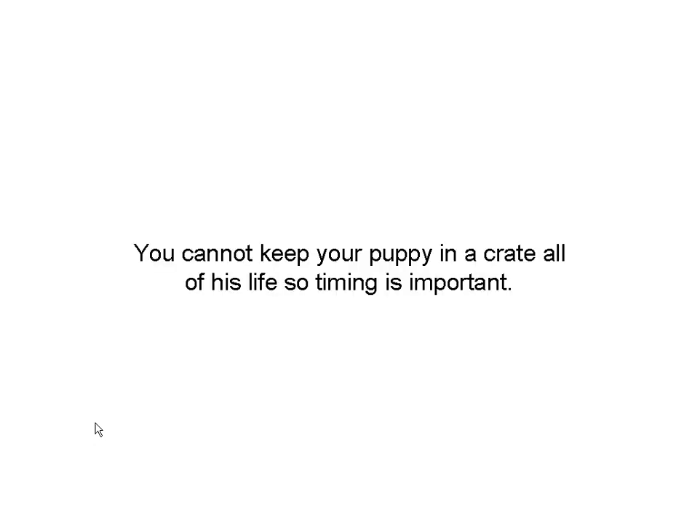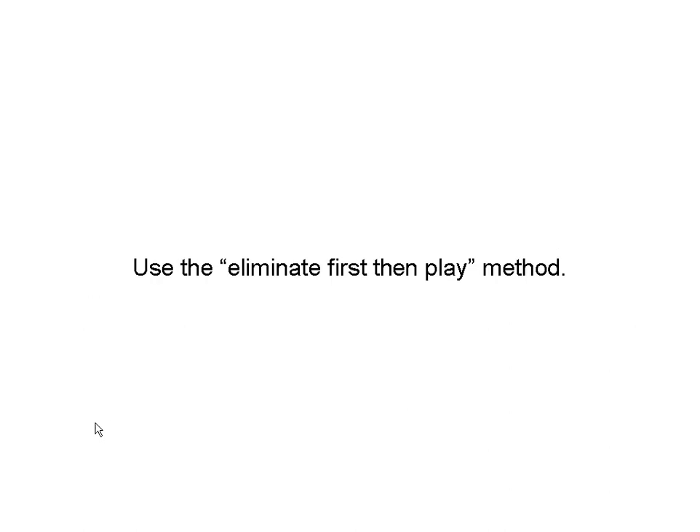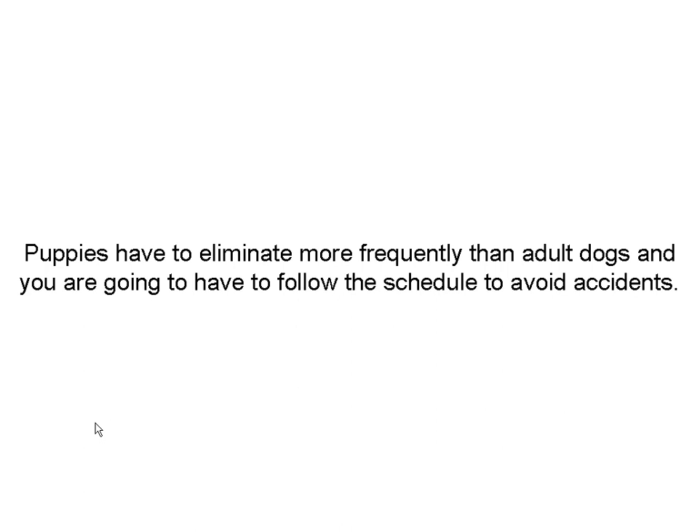The third part is timing. You can't keep your dog in a crate all the time — there are people that try that, and it doesn't work out real good. When housebreaking a puppy, the best time to have him scurrying around is after he's gone to the bathroom. Use the eliminate-first, then-play method. Puppies have to go more frequently; they just can't hold it like adult dogs do.